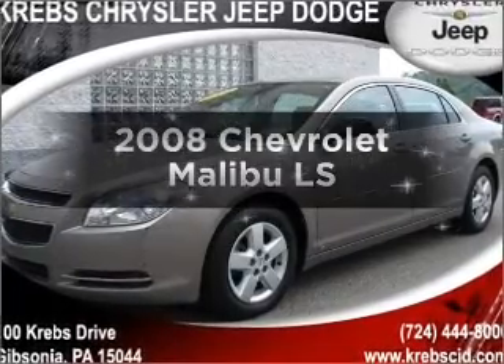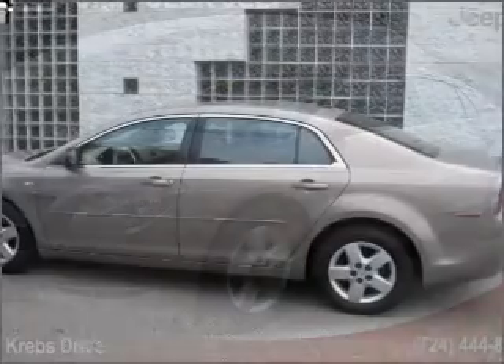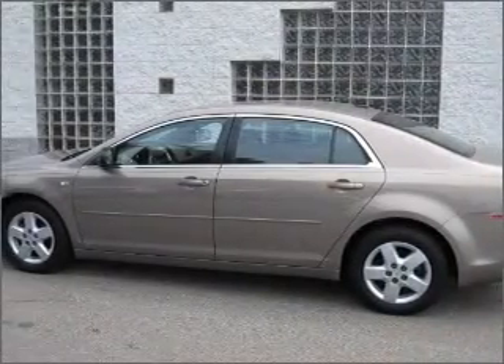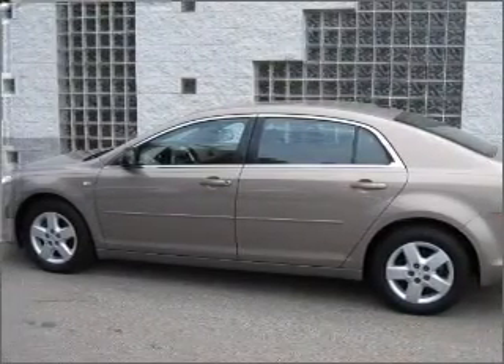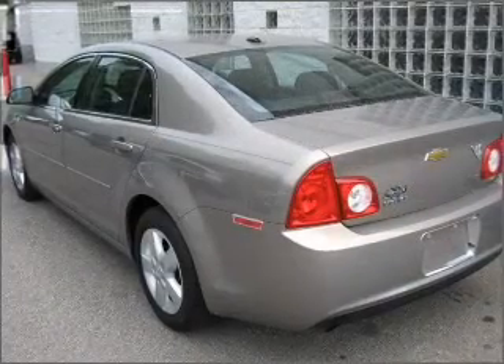Introducing the 2008 Chevrolet Malibu. If you're looking for a first-rate auto, this one could be yours today. With an efficient four-cylinder engine that responds smoothly to its automatic transmission, find your way easily with the included navigation system.